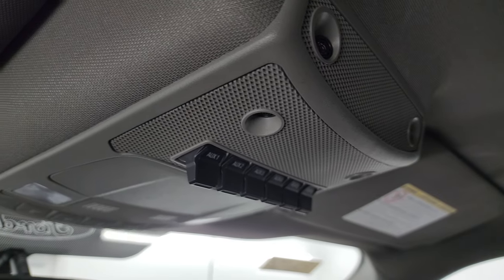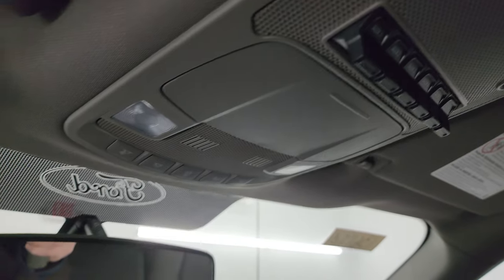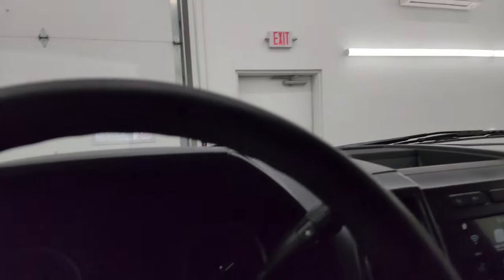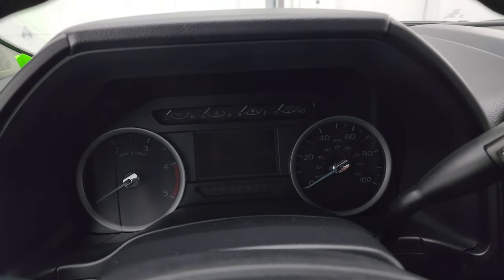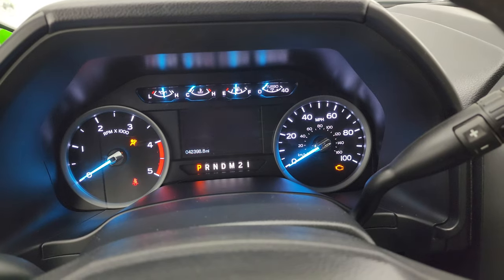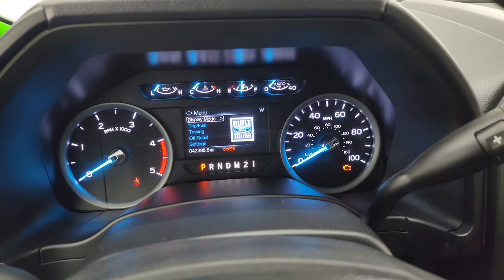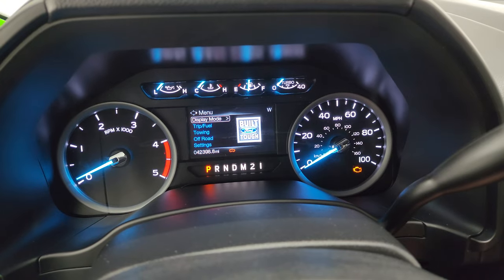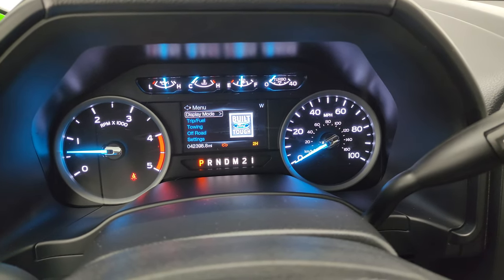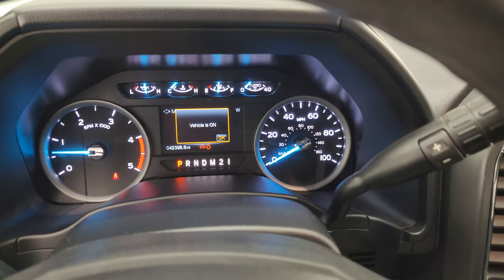You do get six auxiliary upfit switches and map lights right there. We'll start it up and take a look under the hood. Starts right up — no check engine lights or anything like that.